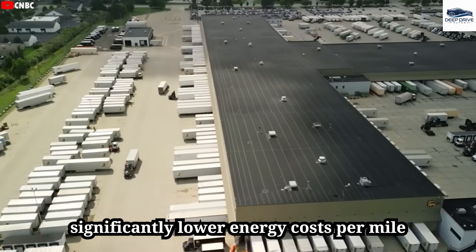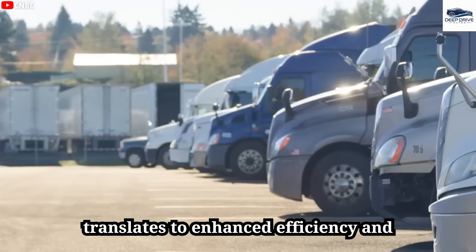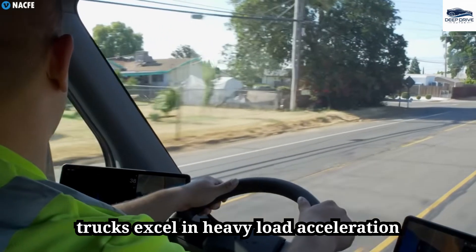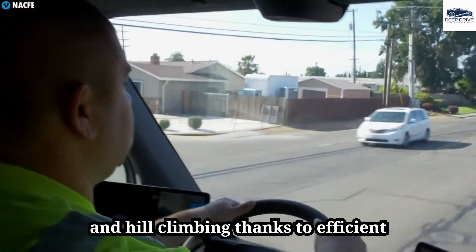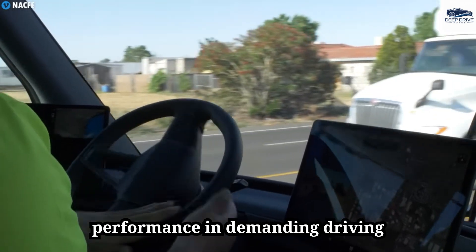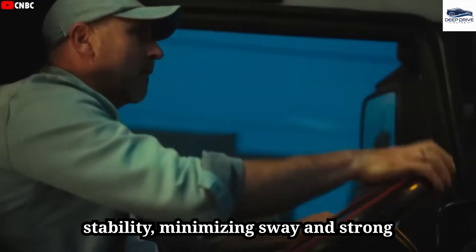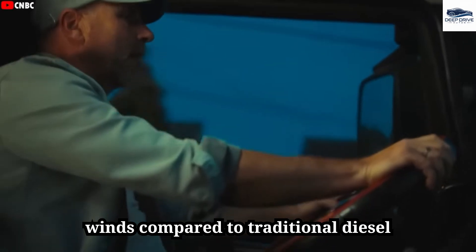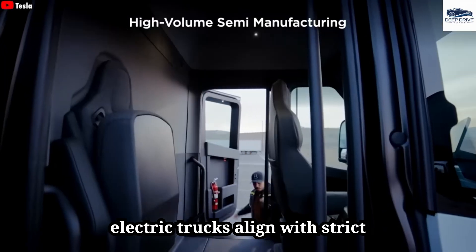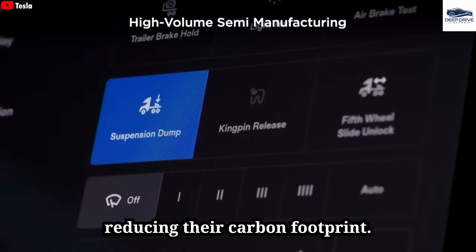Electric trucks offer significantly lower energy costs per mile compared to diesel vehicles, accompanied by reduced maintenance needs, translating to enhanced efficiency and predictability in logistics operations. They also excel in heavy load acceleration and hill climbing thanks to efficient energy use and robust torque. The low center of gravity from battery placement enhances stability, minimizing sway in strong winds, leading to safer driving conditions. By eliminating emissions, electric trucks align with strict environmental standards, promoting cleaner air and helping businesses reduce their carbon footprint.